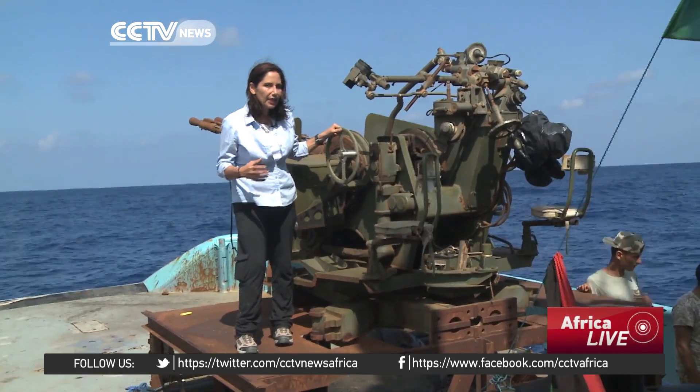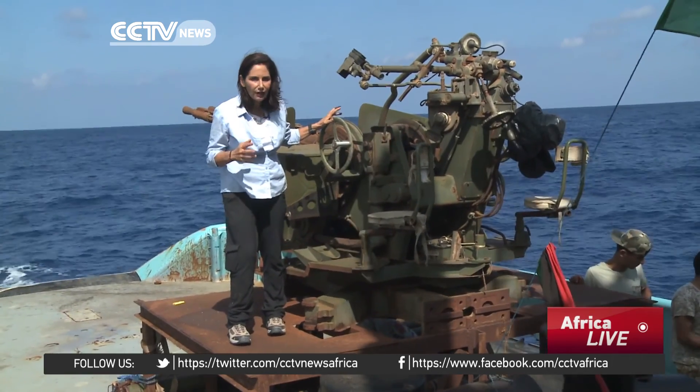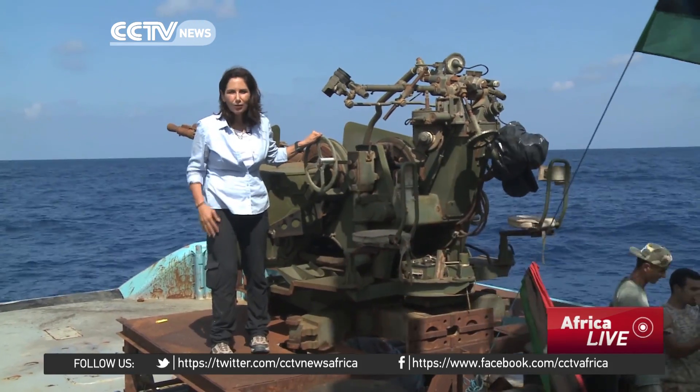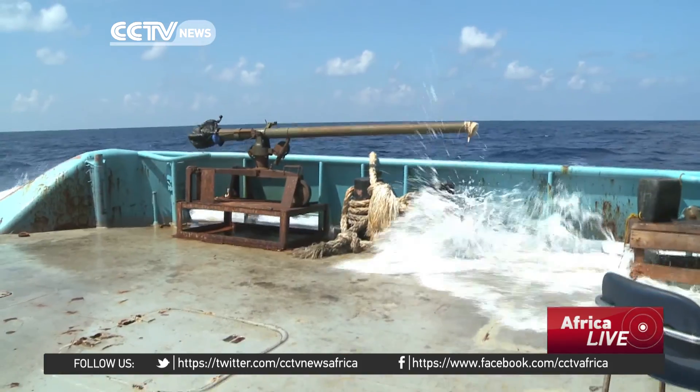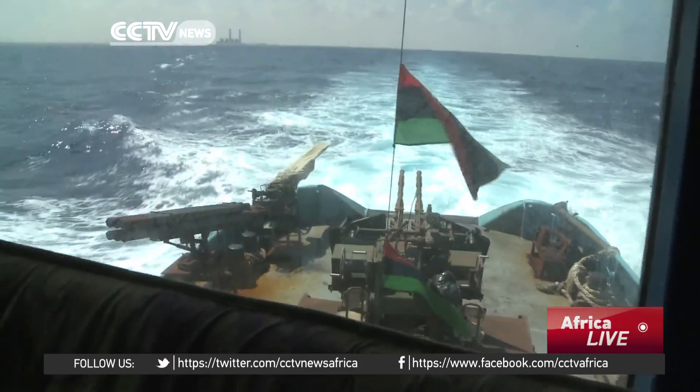But since the campaign against ISIL started four months ago, they've been equipped with heavy firepower, like this DShK gun and a multiple-barrel rocket launcher. It's also equipped with a 106-millimeter rocket launcher and backup ammunition.